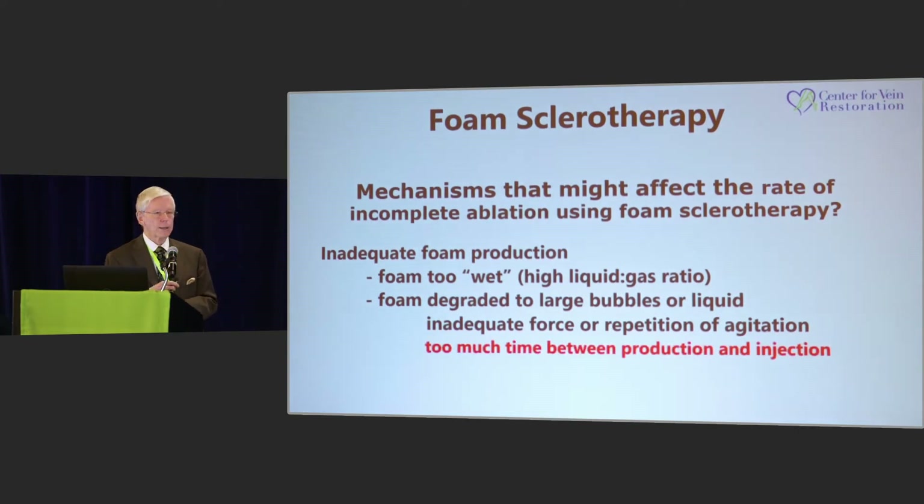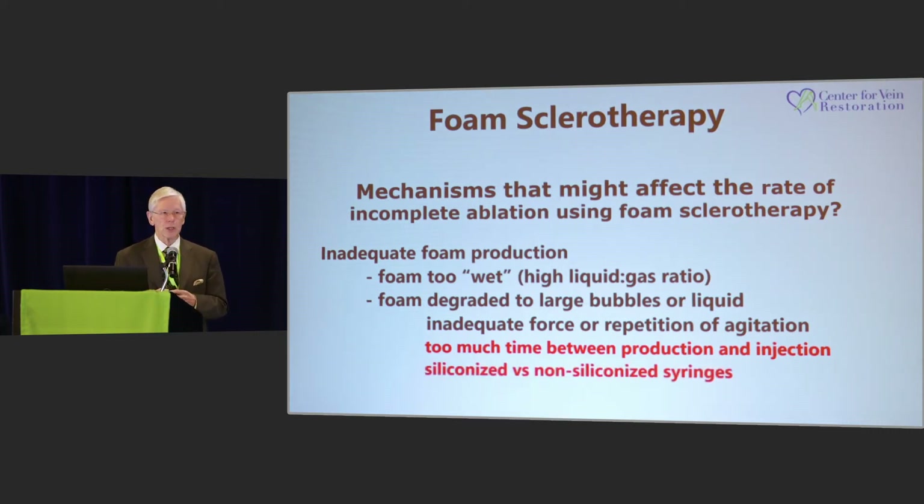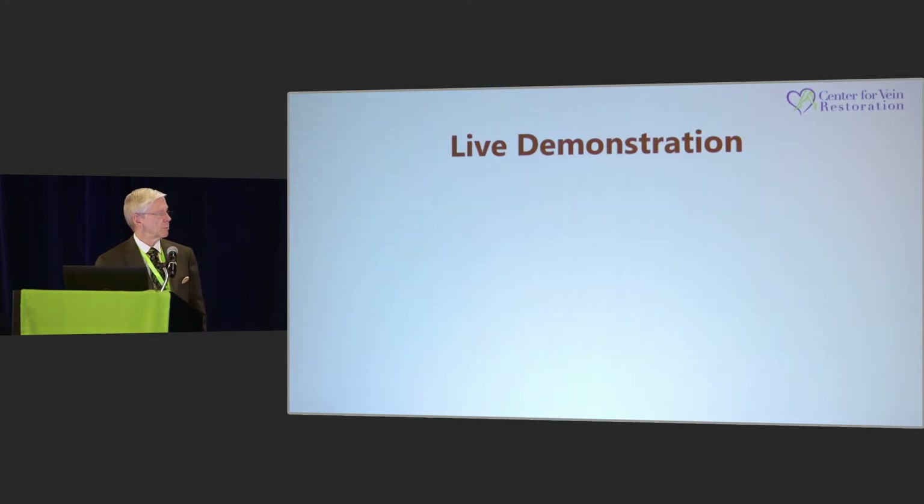But more importantly, I think there's often too much time between when you produce the foam and when you do the actual injection. Also, the type of syringe matters — whether you're using siliconized or non-siliconized syringes — and I'll show you the difference between those two in just a minute.